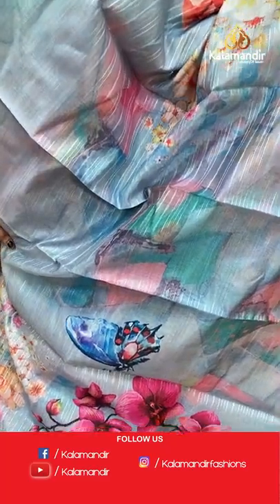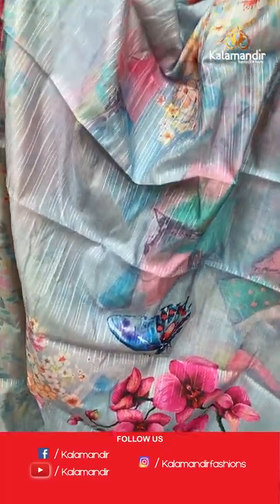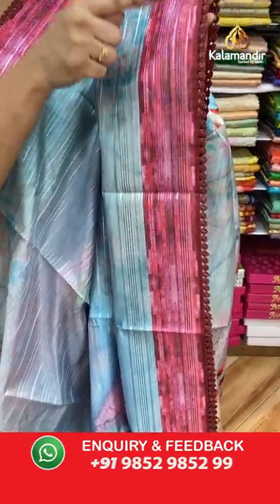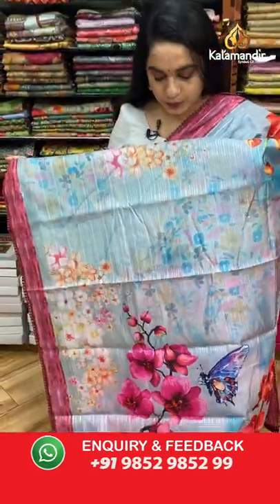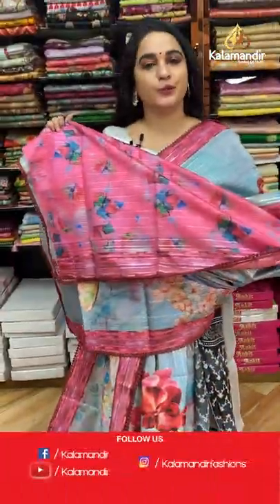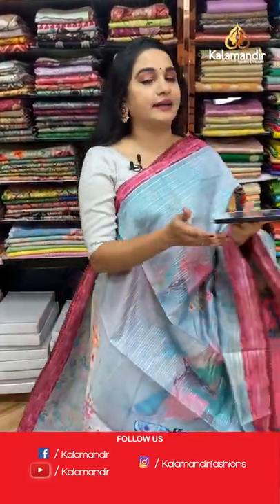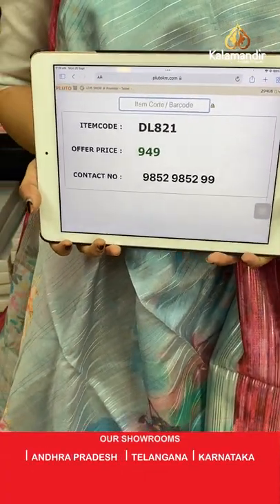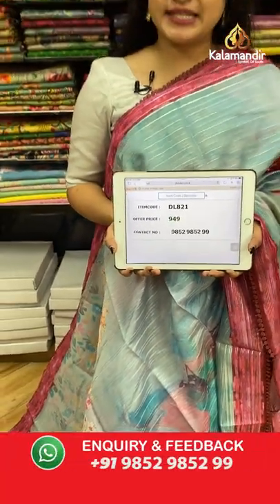Wow — light sea blue and magenta combination! I'm in love with this combination. All over the body we have beautiful printed butterflies, florals, and small zari lines. The border is contrast with printed lines and lace finishing, and a self-color pallu with printed florals. Paired with a contrast printed blouse. Code: DL821, price: 949 rupees only.